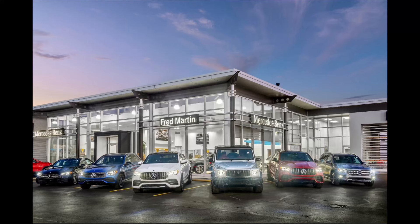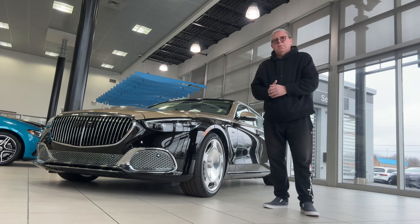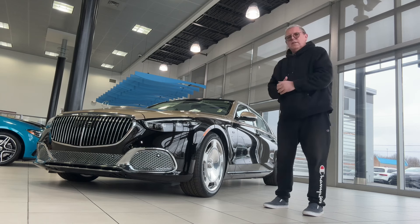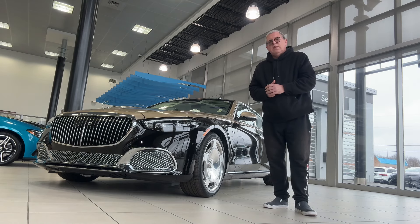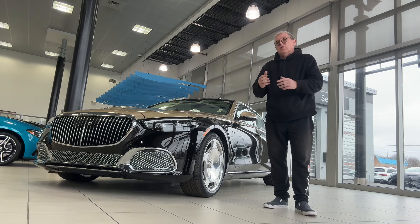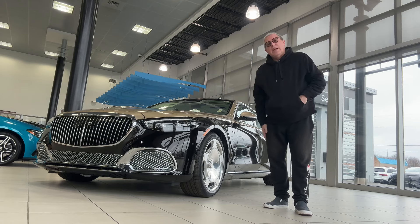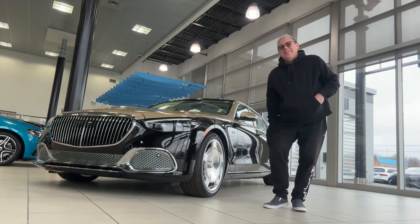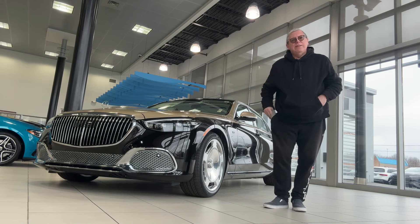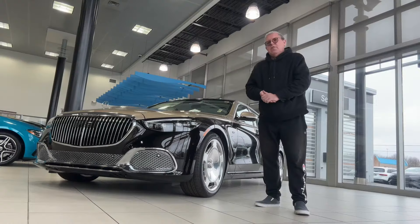I'm here at Fred Martin in Austintown, Ohio with what can only be described as a munificent Mercedes-Maybach S680 with the 6-litre twin-turbo V12. This is going to be a quick video just to show you around the car. I've also been handed the key, which is right here — that is the most luxurious key that I've ever held. Hi, this is Darren and welcome to AutoAtlantica.